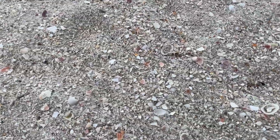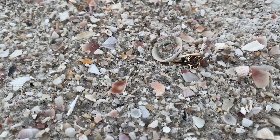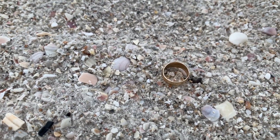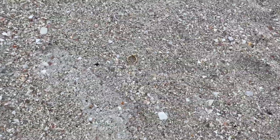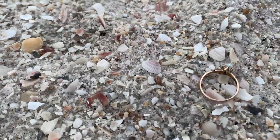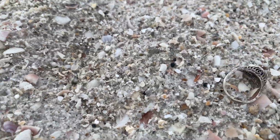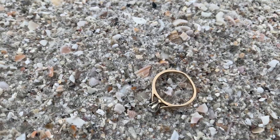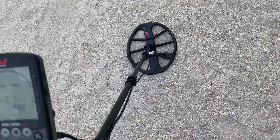Before I go any further, I want to show you guys something. That ring right there is 10 carat, that's the 10 carat cross I just found the other day on the beach. That's the 14 carat diamond ring, that's a 14 carat opal, that's a 14 carat sapphire, and that's a 14 carat diamond ring. I'm gonna test them all right here on the beach. Watch the video.